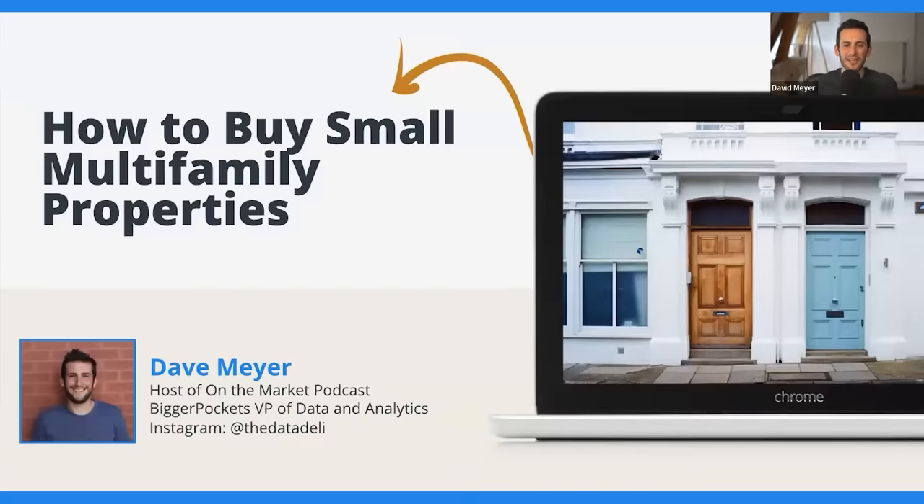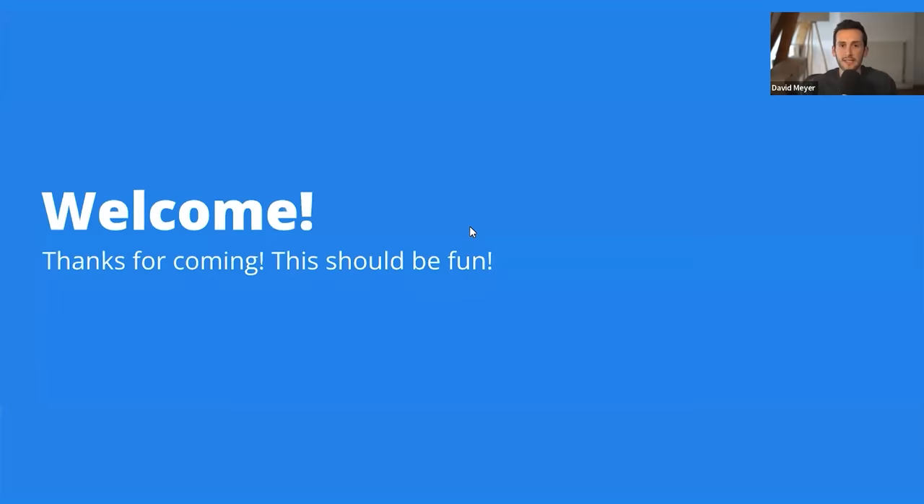Welcome to today's webinar: How to Buy Small Multifamily Properties. My name's Dave Meyer. I'm going to be your host today, walking you through this really exciting webinar that's going to help you figure out how to achieve financial freedom, or really pursue any financial goals that you have, through the power of real estate — specifically buying small multifamily properties. This is a big step. If you're new to real estate, congratulations; just attending is a big step in your journey toward financial freedom. I'm excited to share everything I've learned over my 12-year real estate investing career with all of you today.